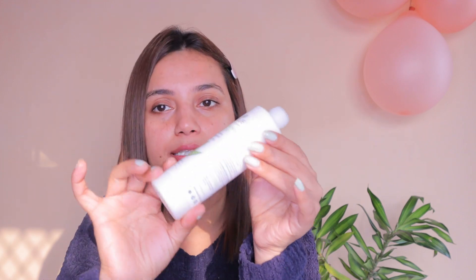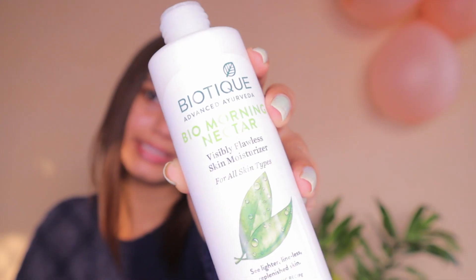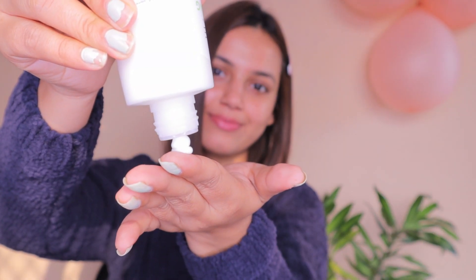My toner has already dried. If you've watched my previous videos, I use this Biotech Morning Nectar moisturizer. I love moisturizer! Don't forget to wash your hands after application.